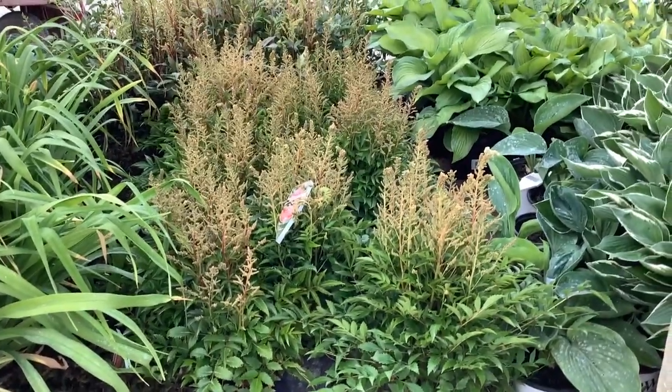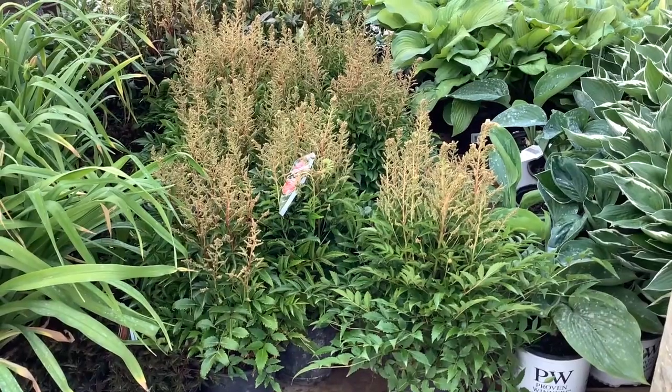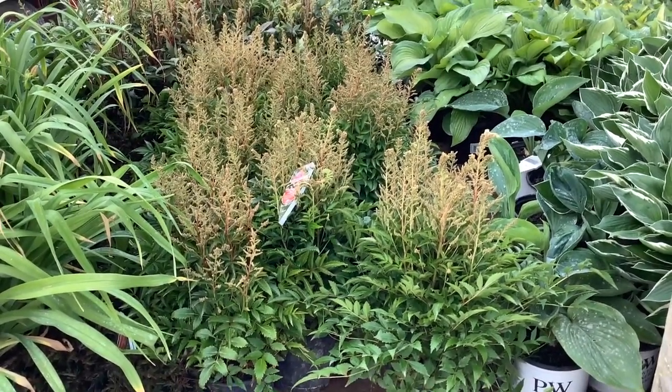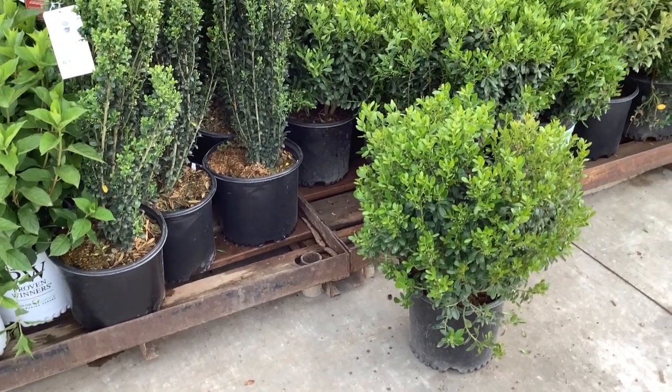They have bridal veils. Such a selection — big, beautiful plants, budded up. These are going to pop in the next week or so. Grab them now. We've got one of our own — this is Ilex Galeva Green Magic, nice three-gallon there.